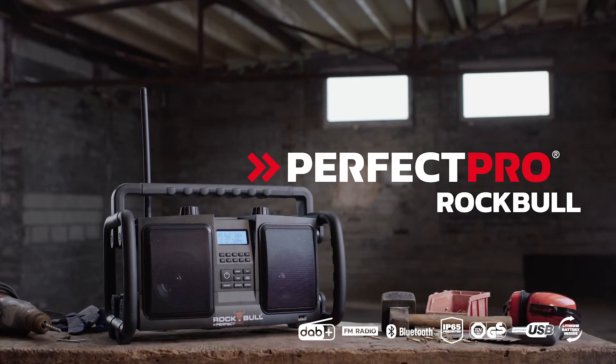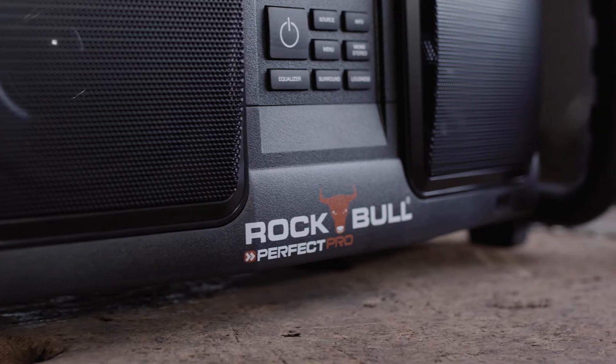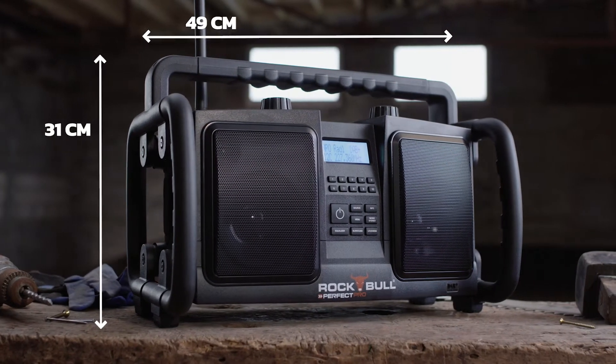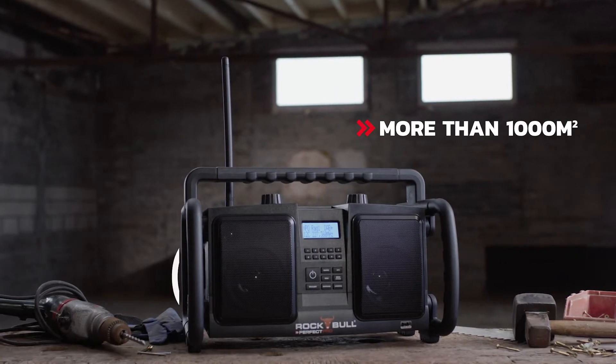The Perfect Pro Rockbull. The portable Hi-Fi stereo installation. The Rockbull is built to impress. Rugged design and fantastic volume. Rich, crisp sound for production lines, warehouses and worksites.